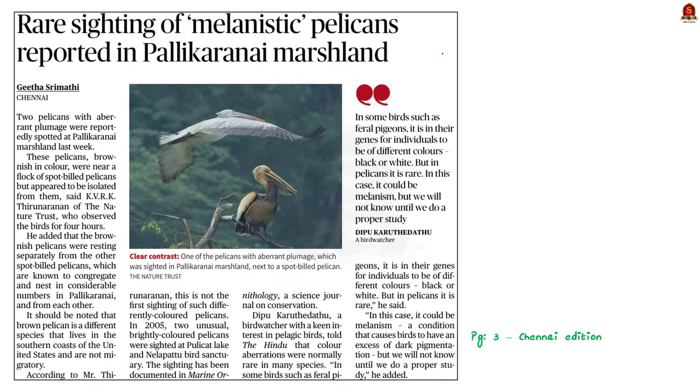Two pelicans with unusual brownish feathers were recently sighted in Pallikarne marshland in Chennai. These brownish pelicans are distinct from spot-billed pelicans, which are usually present there. Brown pelicans are a different species found in the southern US coast and they are non-migratory, while spot-billed pelicans are found in the South Asian region and are migratory birds.